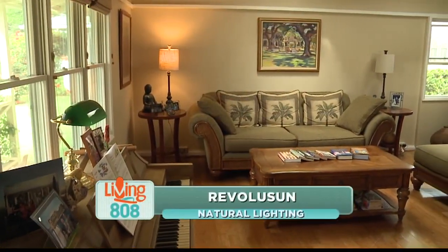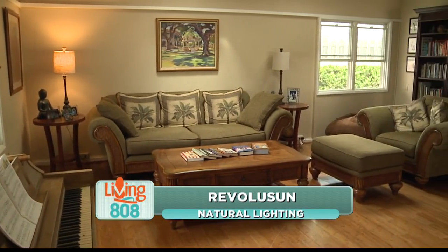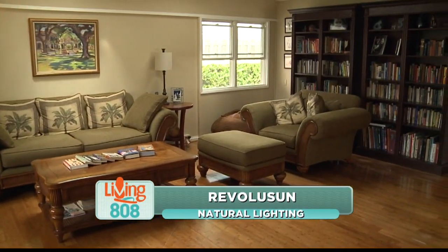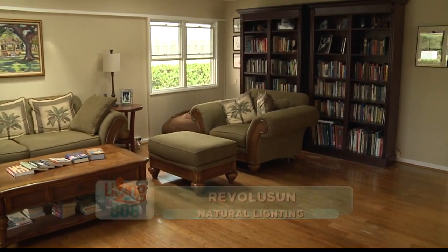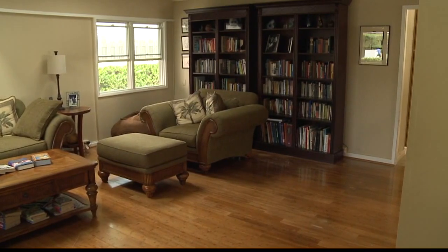Believe it or not, this beautiful living room used to be underutilized. According to the homeowners, the low ceiling made the room feel dark and gloomy, but no more. You can see all of the beautiful natural light that the room has now, and that's all thanks to Revolution.